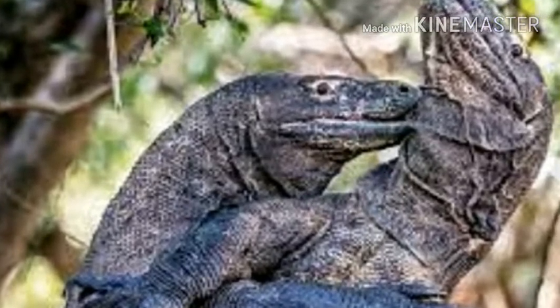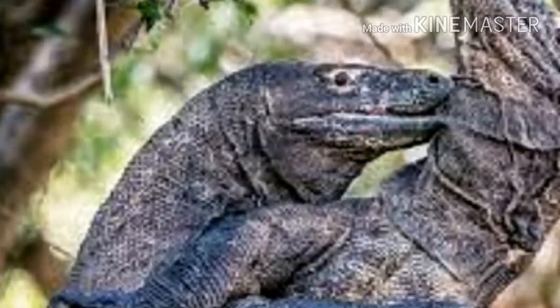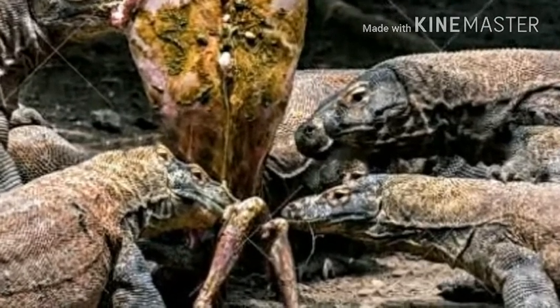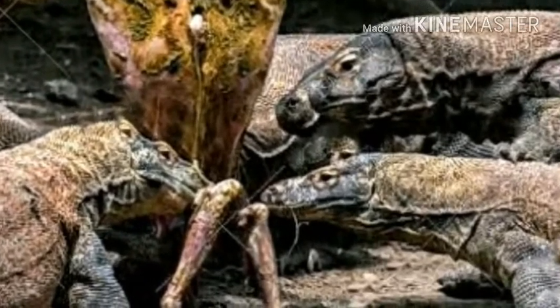In contrast, three arboreal species from the Philippines — Varanus bitatawa, Varanus mabitang, and Varanus olivaceus — are primarily fruit eaters. Although normally solitary, groups as large as 25 individual monitor lizards are common in ecosystems that have limited water resources.